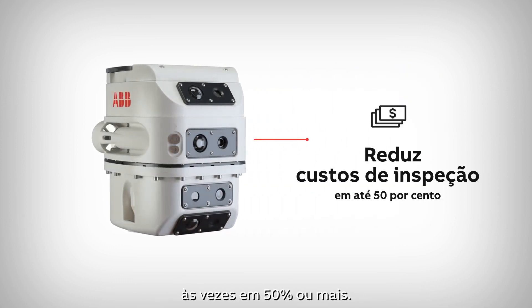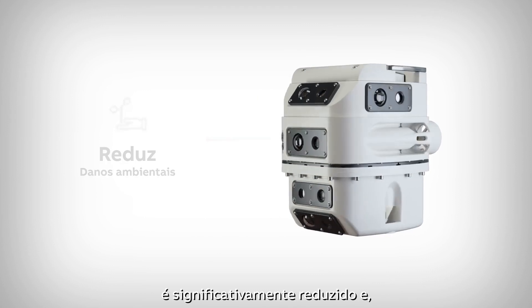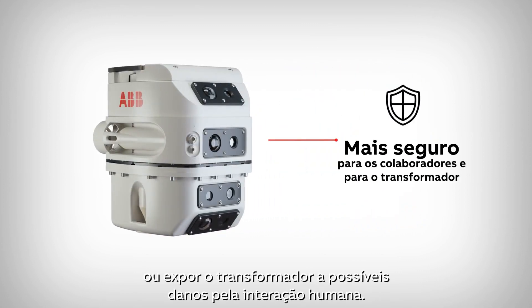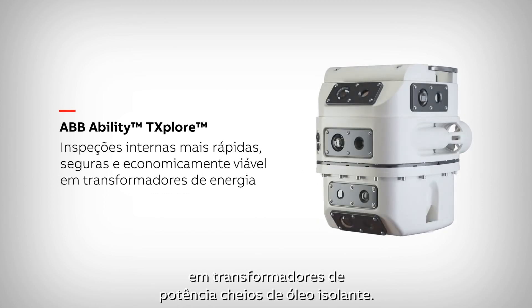Sometimes by 50% or more. By minimizing oil handling, the risk of environmental damage is significantly lowered. And there is no need to place personnel at risk or expose the transformer to potential damage from human interaction. Faster, safer and more cost-effective maintenance and repairs for liquid-filled transformers.